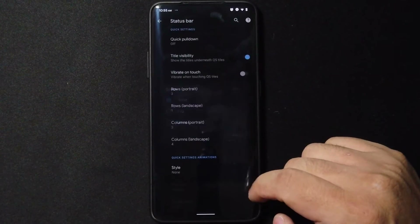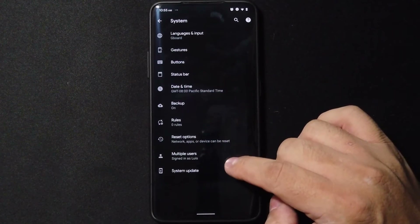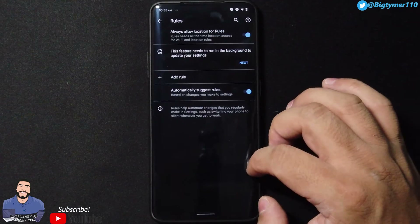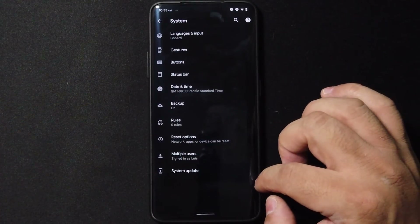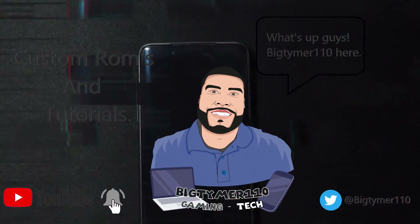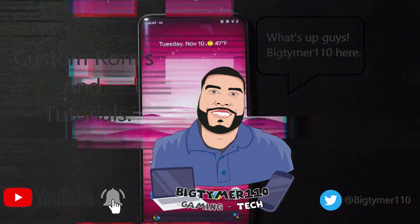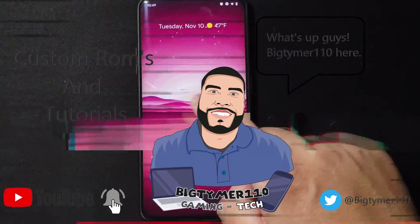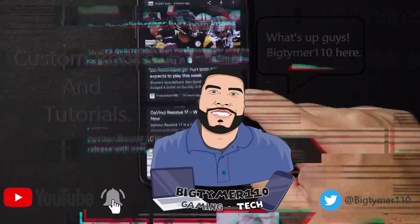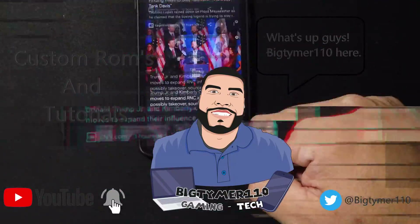Would I recommend this ROM? Absolutely. This is one of the best ROMs out there — great battery, great performance, great customization that's not over the top but has enough to make your phone yours. Try Pixel Experience, but remember to change the camera — it comes with a pre-installed camera, so get GCam, that's the best. Thanks so much for all the likes, if you haven't subscribed please do, and I'll see you guys in the next video!